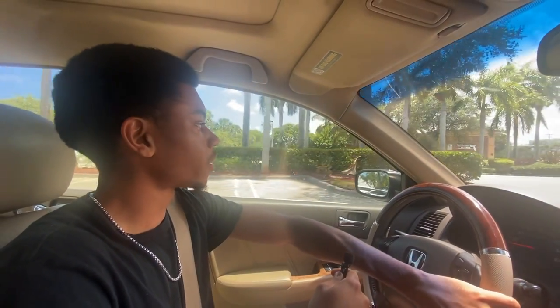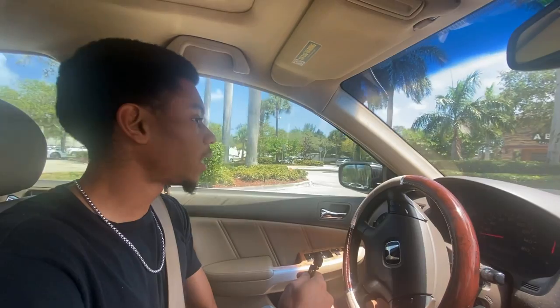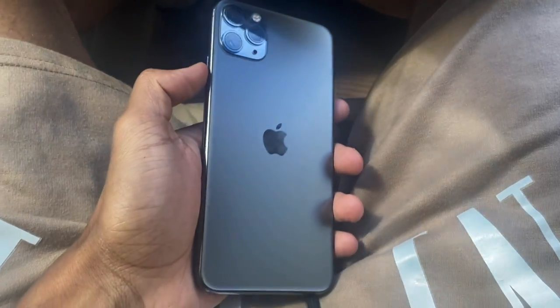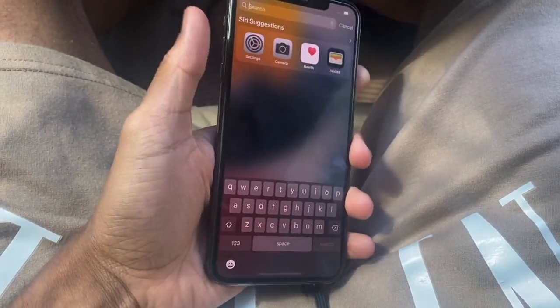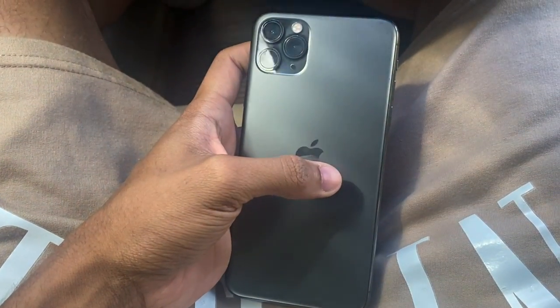We just pulled into the Target parking lot and we're about to meet with the first seller. The first phone is secured — it is an iPhone 11 Pro Max. I paid about $420 for this phone and I put it up for sale for $520.